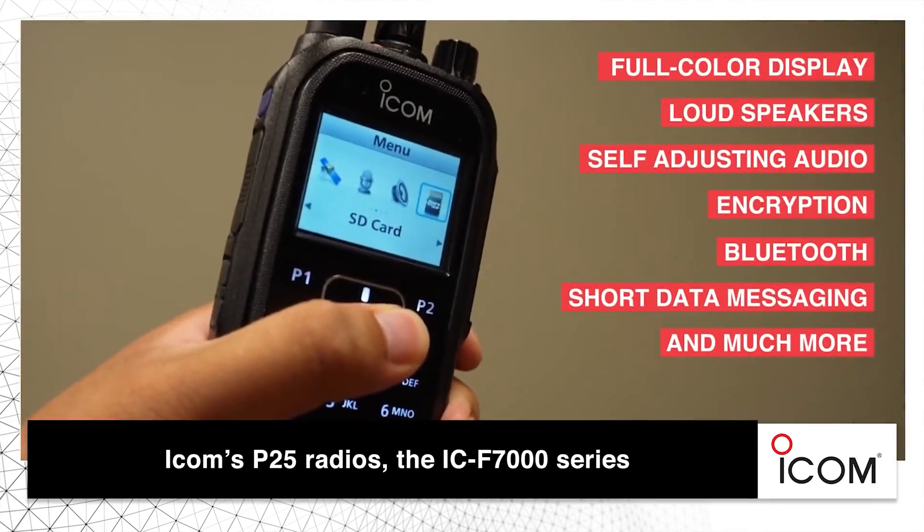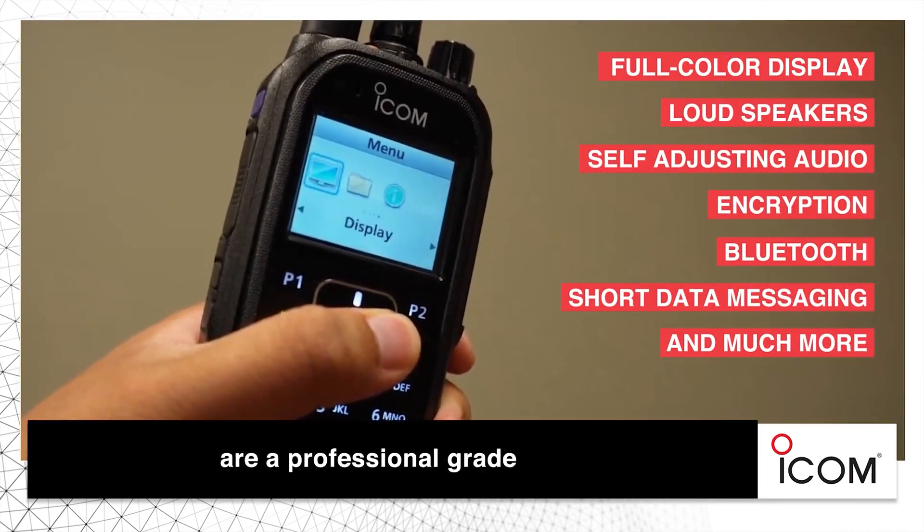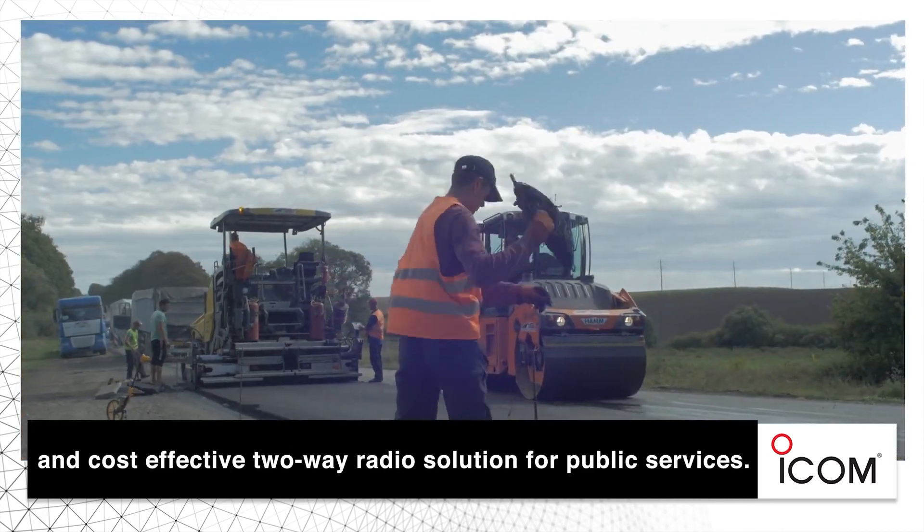ICOM's P25 radios, the ICF-7000 series, are a professional-grade and cost-effective two-way radio solution for public services.